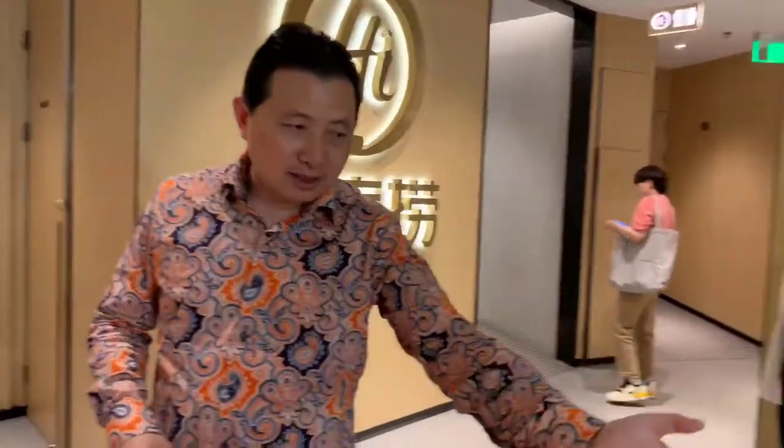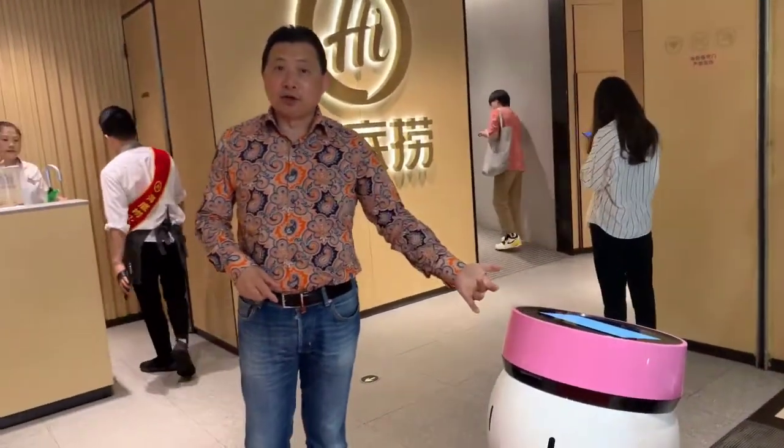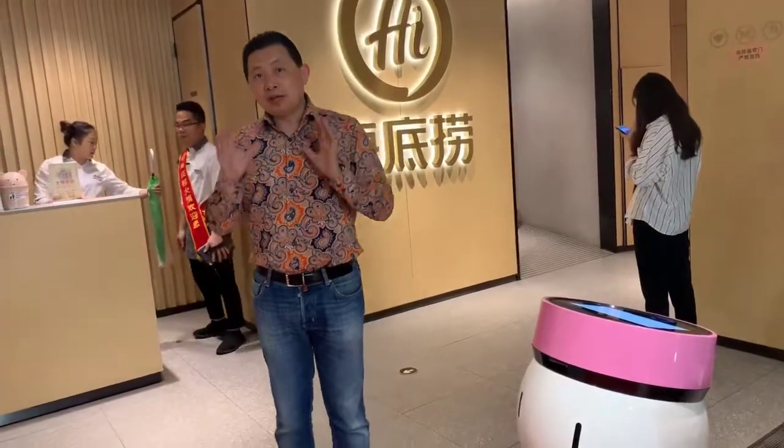Here is Hai Di Lao, and they use high technology. This machine can assign the seat for you, and they also use robots to select the dishes for customers and deliver the dishes to your table.